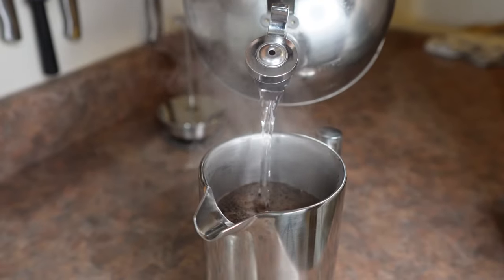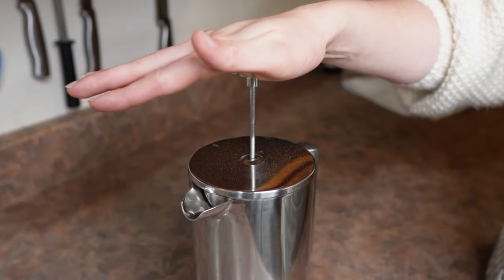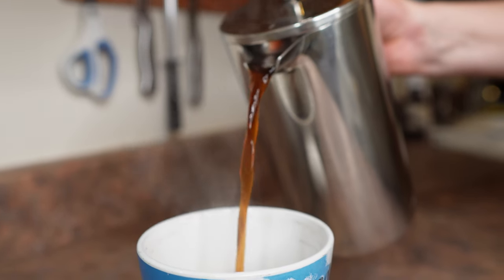You boil some water, you pour it in, you wait five minutes and it's ready to drink. And even though it is a faux pas to leave the coffee in there beyond the brewing time, it still tastes delicious and remains hot after an hour.